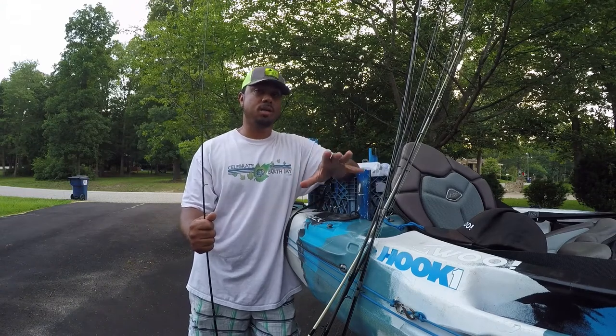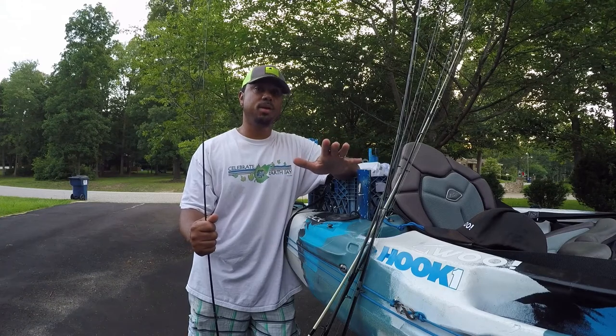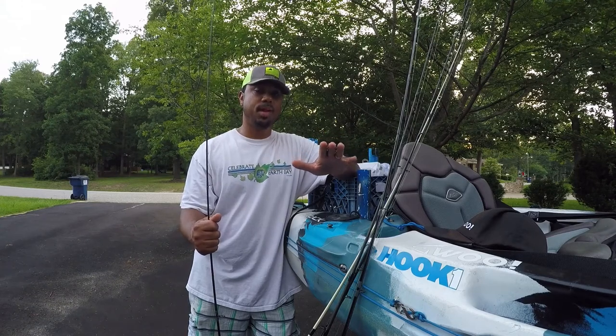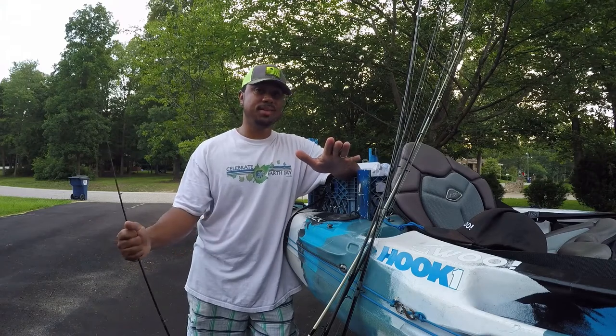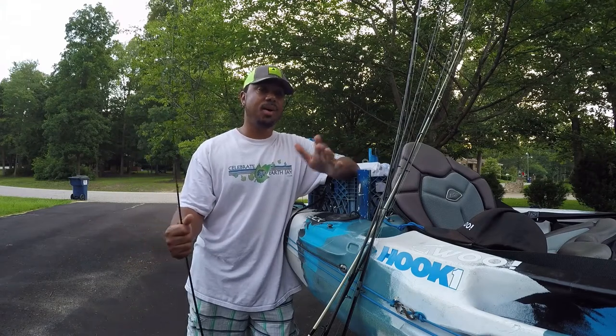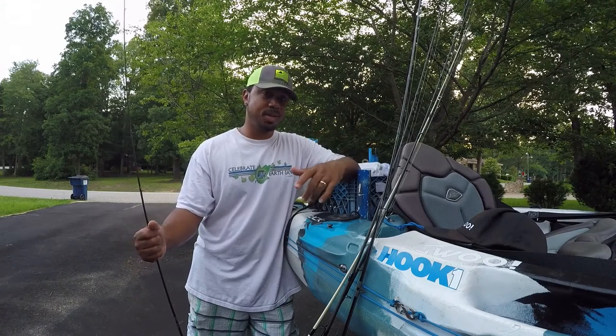I made it to one rock right off the launch and no lie, I caught my PB smallmouth on a whopper plopper. Have no footage of it. Couldn't go anywhere, couldn't record it, it happened off camera. All I could think to do was grab my cell phone and shoot some quick selfie video, so I'll put that video at the end.